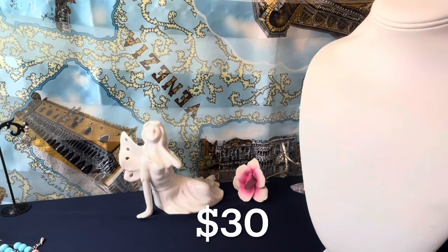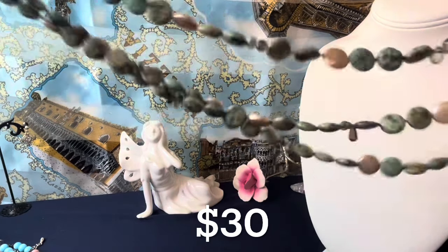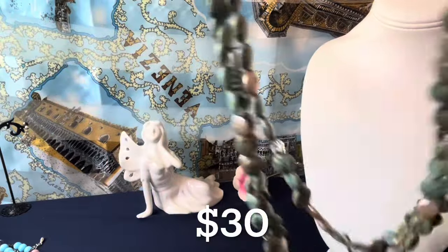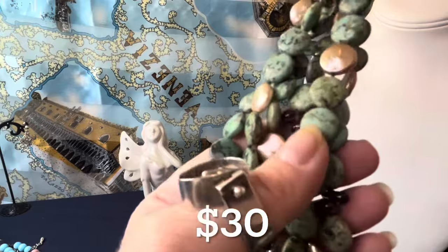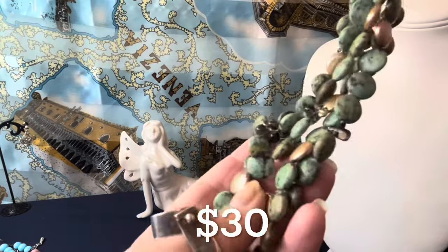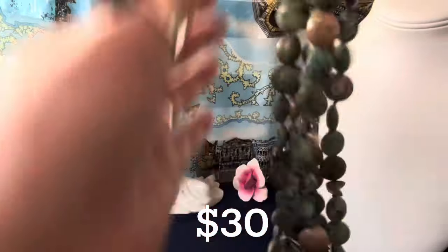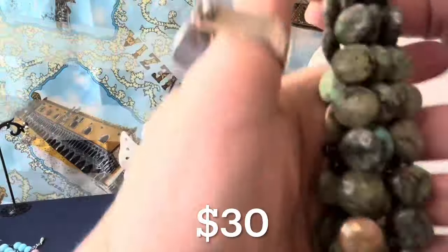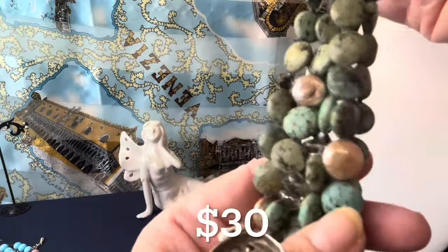This is $30 as well because I'm still in the $30 items. Let me open it — this is 18 inches, triple strand. The mapping on this stone is very nice. It's got weight because it's three strands but it's not extremely heavy. I do think it's turquoise — beautiful color variation, and the pearls are lovely.